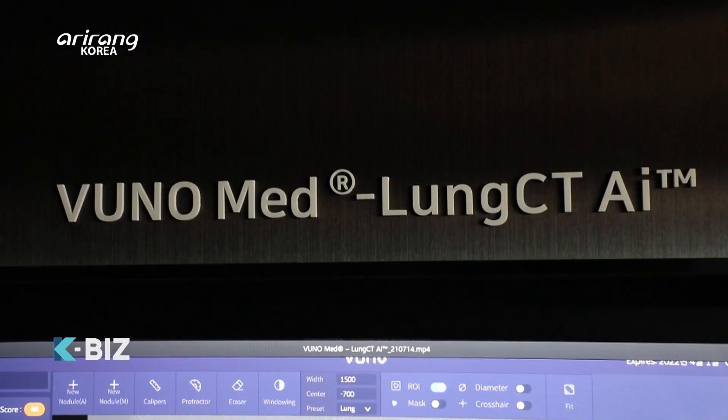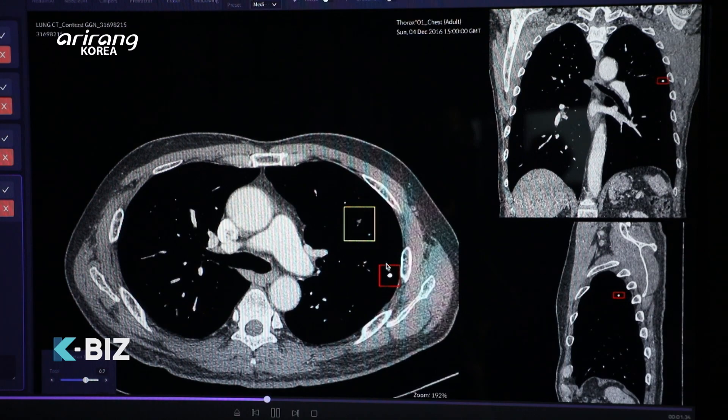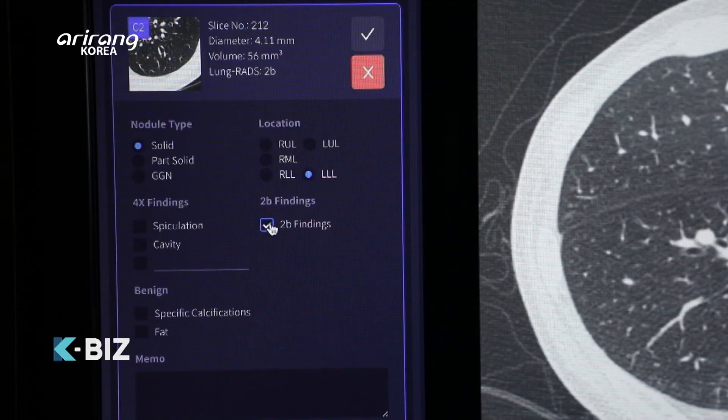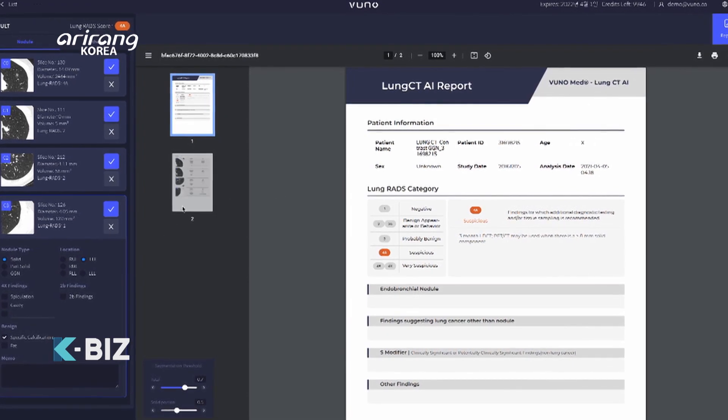VUNO Med Lung CT AI, which is one of the main products, can automatically detect solitary pulmonary nodules on chest CT scans based on AI technology, and it can be a great source for the clinical judgment of doctors.